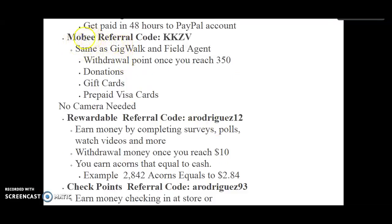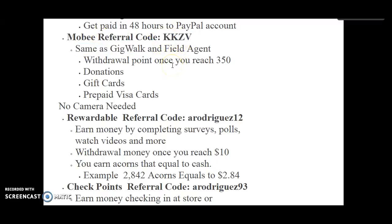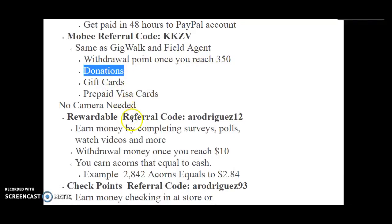You have Mobi — referral code KKZV. Same as GigWalk and Field Agent: you're taking pictures and doing audits. Withdraw points once you reach 350. The 350 starts off with the option to donate to a charity, then you can get gift cards or prepaid Visa cards. You don't have to choose donation — you can wait until you have enough points for gift cards and things like that.